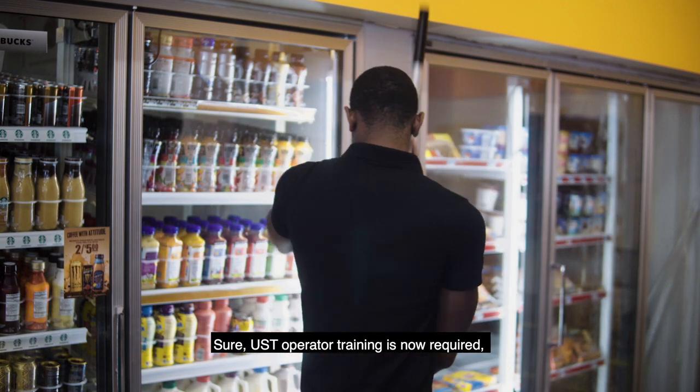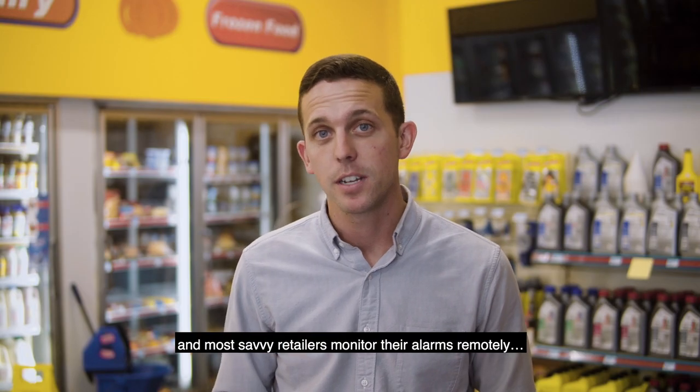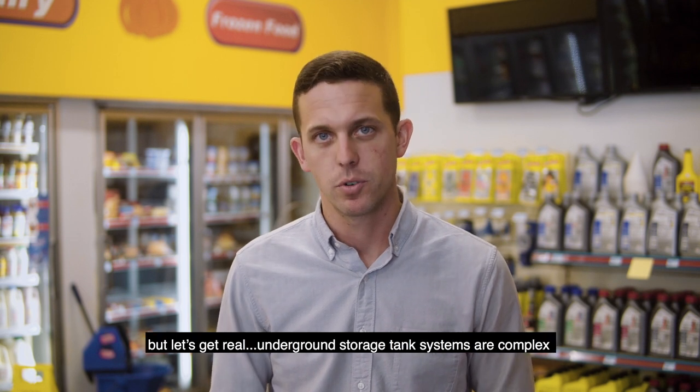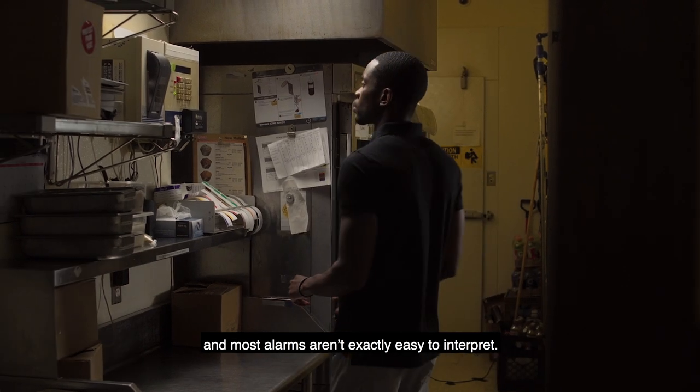Sure, UST operator training is now required, and most savvy retailers monitor their alarms remotely. But let's get real — underground storage tank systems are complex, and most alarms aren't exactly easy to interpret.